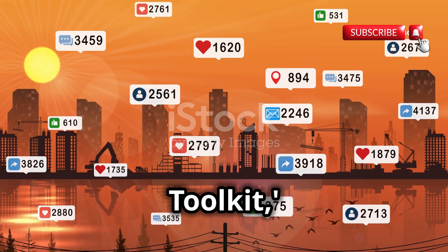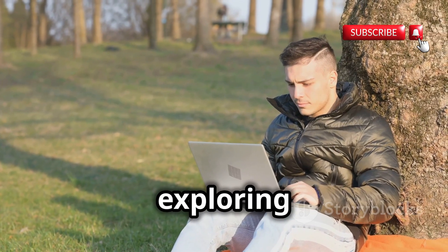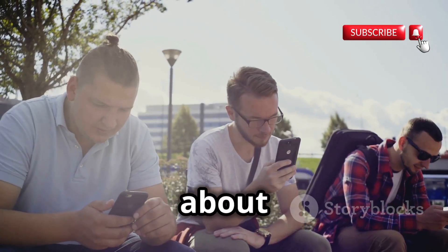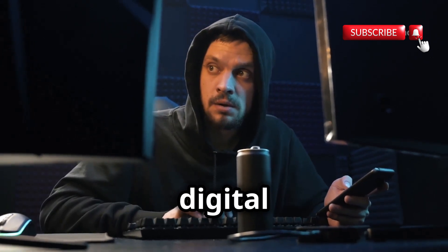Welcome to the Hacker's Toolkit, where we dive deep into the world of cyber threats and how to protect yourself. I'm all about exploring the latest tech, but today we're flipping the script. We're not talking about the newest phone or the coolest gadget — we're talking about the tools and tactics hackers use to exploit vulnerabilities in the digital world.